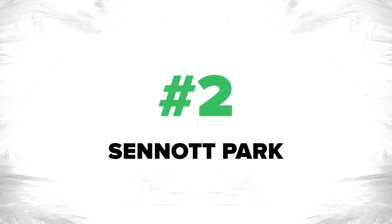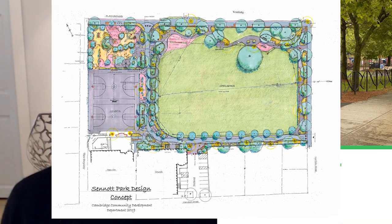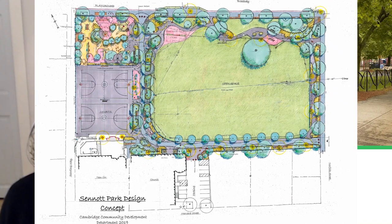Number two on my list is Senate Park on Broadway, not too far from where Broadway and Prospect Street cross. The cross street for the park is Norfolk Street, where Norfolk and Broadway cross. This is just perhaps the perfect city park ever — not too big and not too small. Since late September 2021, this park is now under comprehensive renovation and will be under construction until the spring of 2023. They intend to keep a small portion open during the renovation.